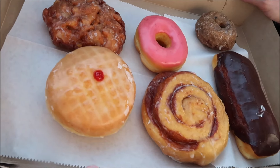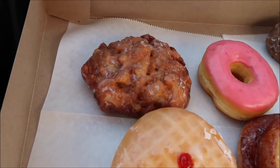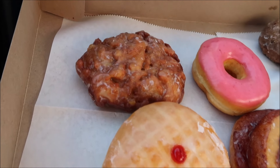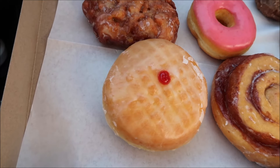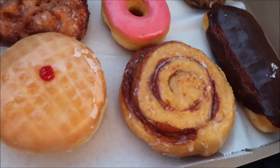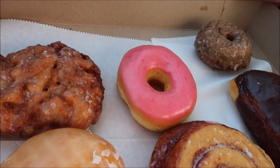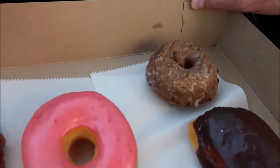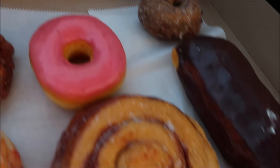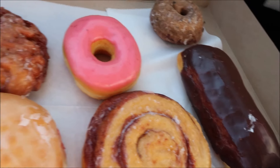They had all kinds of donuts to choose from — this is a donut shop. We ordered an apple fritter, a glazed donut filled with raspberry, a cinnamon roll, a strawberry glazed, a blueberry, and a cream filled with chocolate on top.